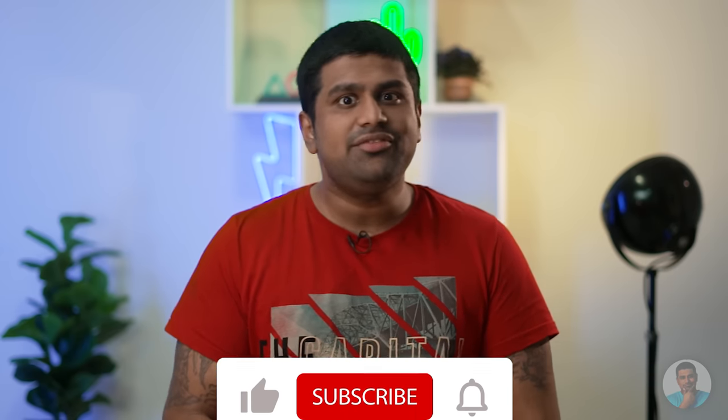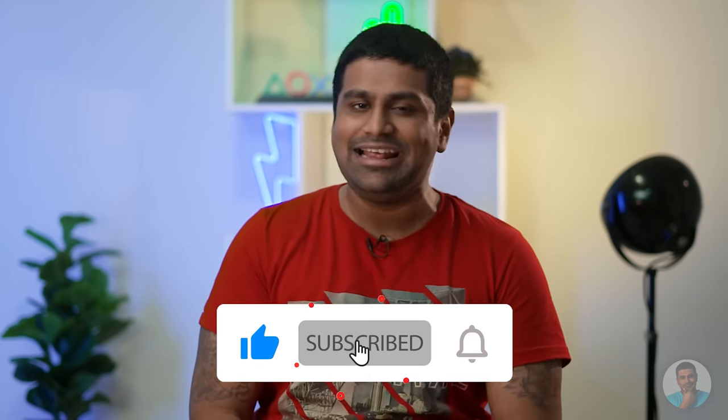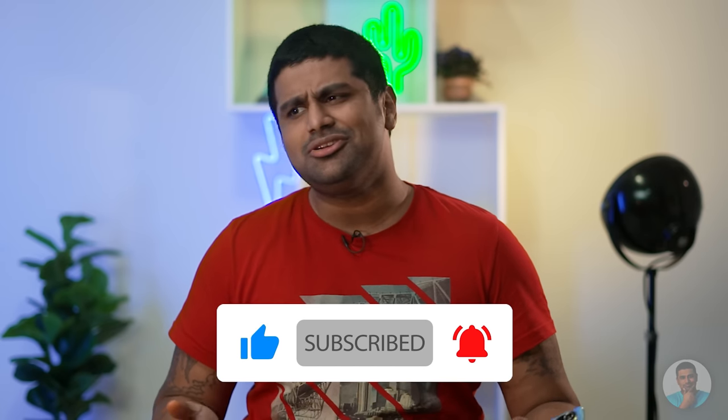Hey guys, Ash here from C4ETech. If you hate brands removing chargers from phone boxes, give this video a thumbs up, subscribe and turn on notifications by hitting that bell icon. It's not going to make a lick of difference on whether brands include chargers or not, but it's going to make me feel warm and fuzzy all over. So go ahead, do it — and thanks in advance.